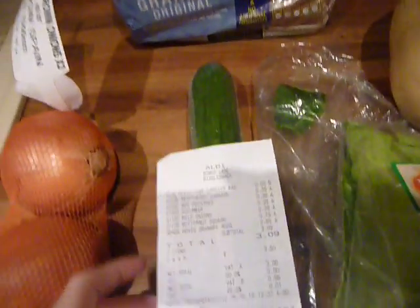So in total at Aldi I only spent £3 — the 9p was on a bag for life.